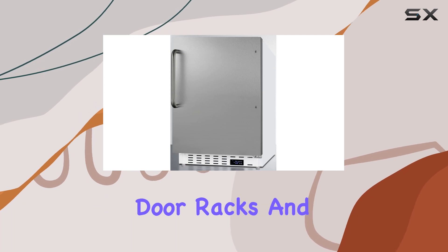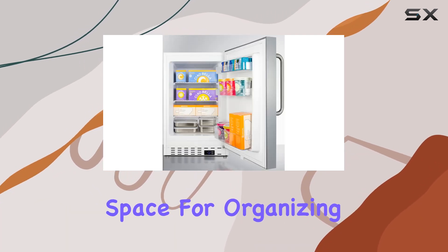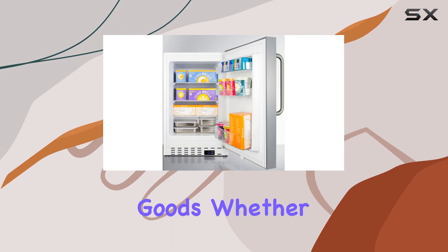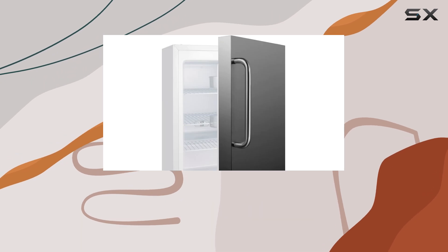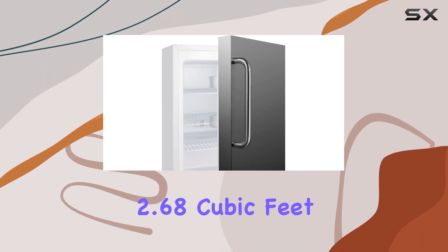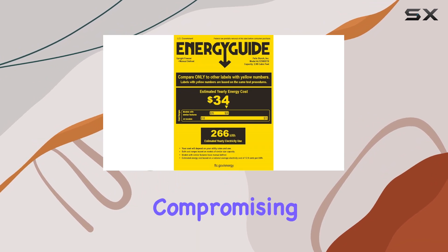With three removable door racks and three adjustable wire shelves, this freezer offers ample space for organizing your frozen goods. Whether you need to store smaller items or larger essentials, there's flexibility to accommodate your needs. The 2.68 cubic feet interior capacity provides generous storage without compromising on accessibility.